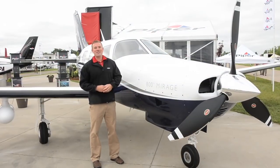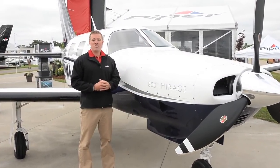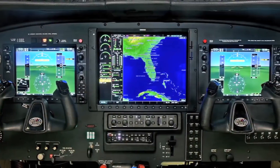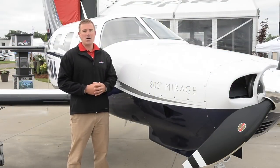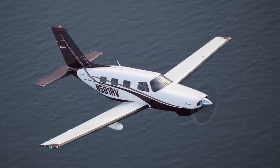The Piper Mirage truly is a unique aircraft. It is the only single-engine pressurized aircraft on the market. It features a Garmin G1000 with a GFC 700 autopilot. The aircraft cruises at 213 knots for over 1,300 nautical miles at 25,000 feet, with a useful load over 1,300 pounds.